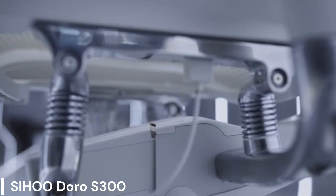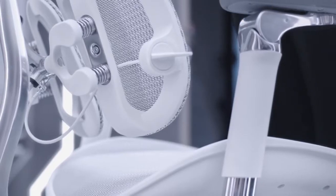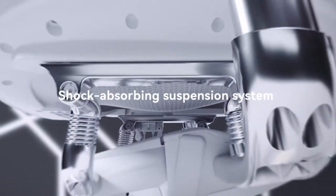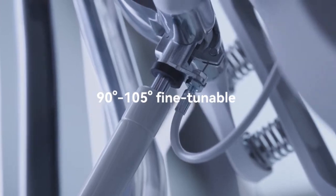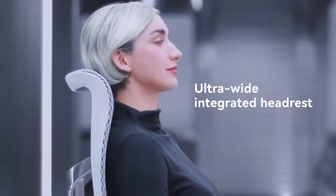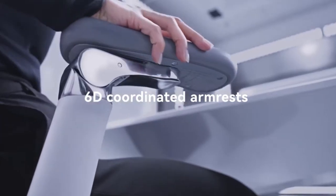Sihoo Doro S300. The Sihoo Doro S300 ergonomic office chair stands out for its unique dual dynamic lumbar support system, providing targeted back support for different areas of the spine. It features a breathable mesh back, 6D adjustable armrests, and a smooth rolling mechanism. The S300 offers a stylish design and comes in a variety of colors to suit your workspace.